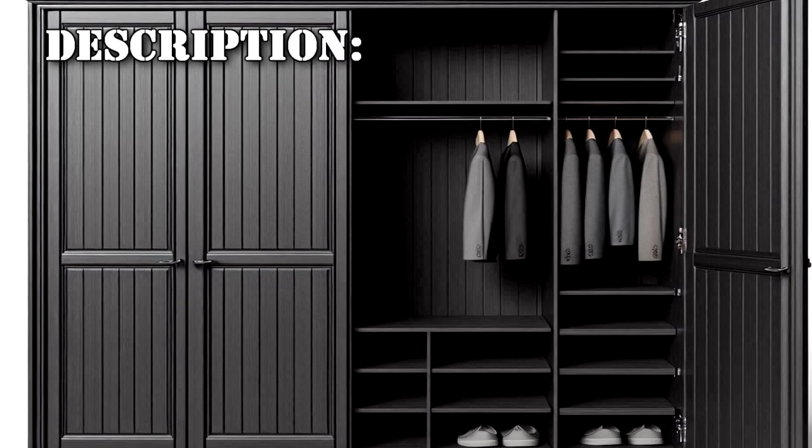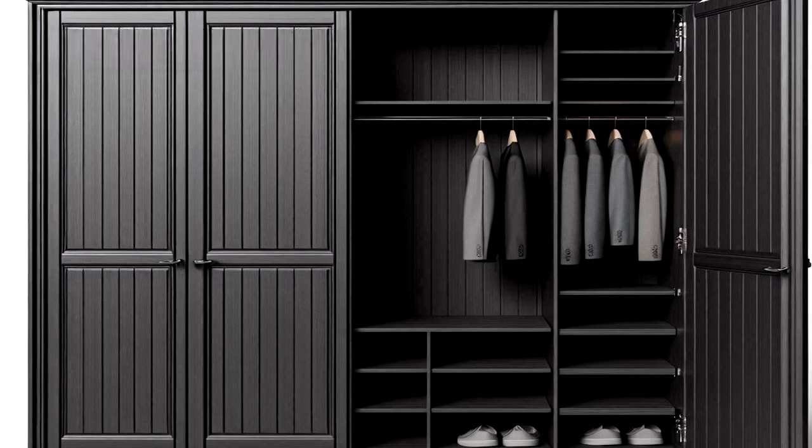SCP-307-DE designates a seemingly normal closet consisting of faux ebony with the measurements 1m x 1m x 2m. The object features two doors that grant a user access to the inside, which consist of two compartments: five shelves for clothing on the left and empty space on the right, except for a clothes rail.